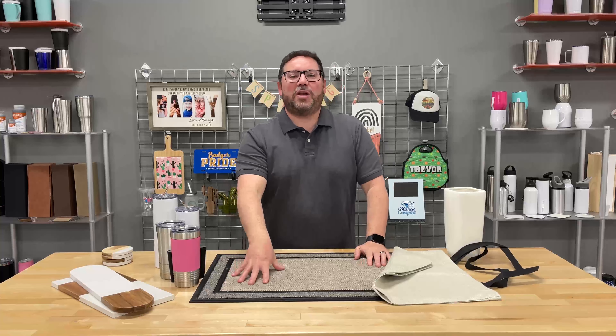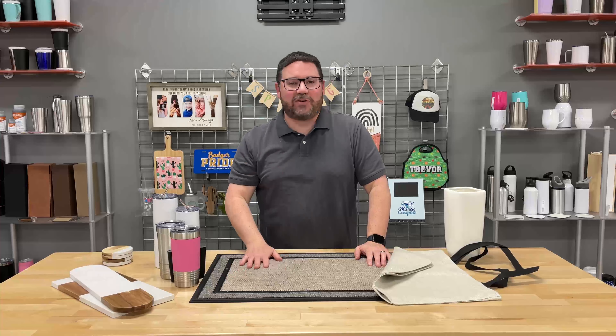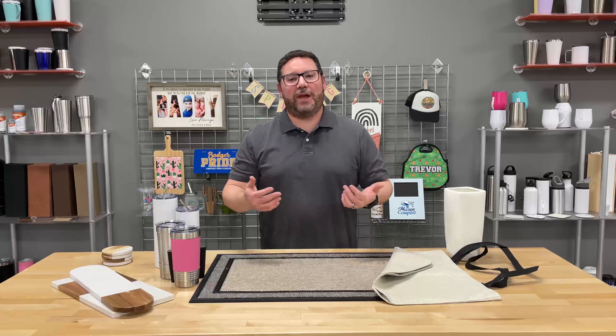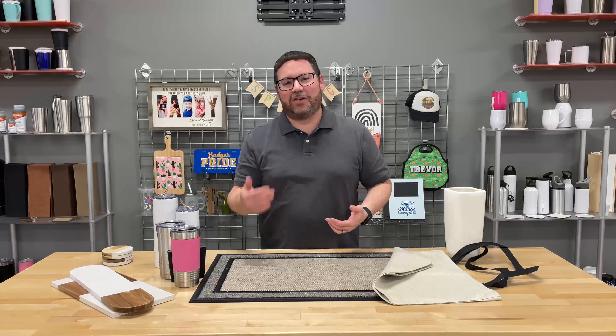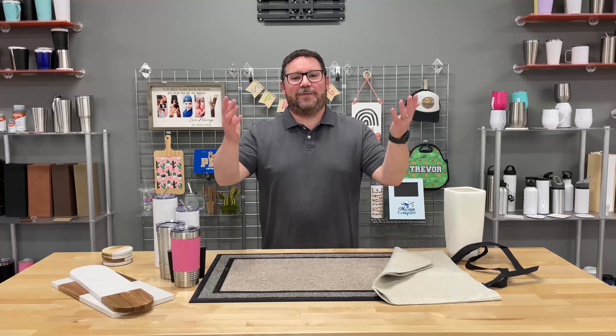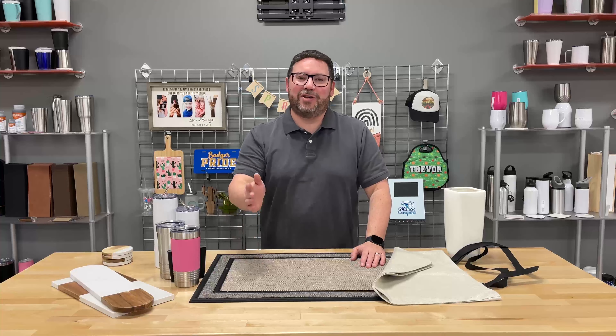We've got a bunch of great new items for you here — these are all the hot trending items. You can see all of these items and thousands more for engraving, sublimation, UV LED, and heat transfer at jpplus.com. For Johnson Plastics Plus, I'm George. Thanks for watching.